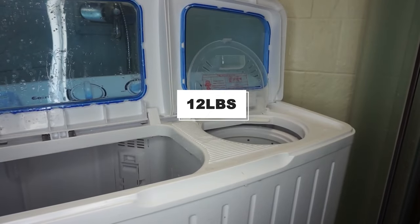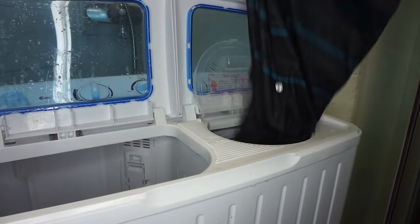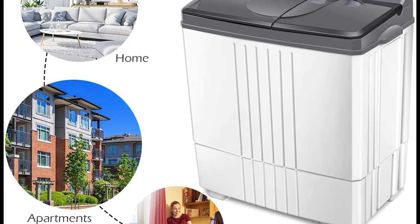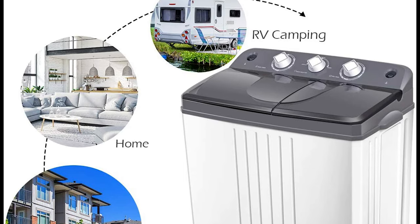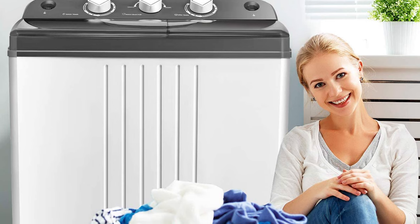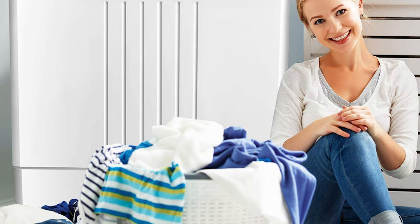It features a large 12-pound washing capacity and an 8-pound spinning capacity per load, helping to support your everyday needs. This Costway washing machine is compact yet portable, allowing you to carry it wherever you need, whether you are going on a weekend trip or holiday camping. If you have limited space, as in condos, dorms, RVs, and apartments, you can easily store it while saving maximum space.